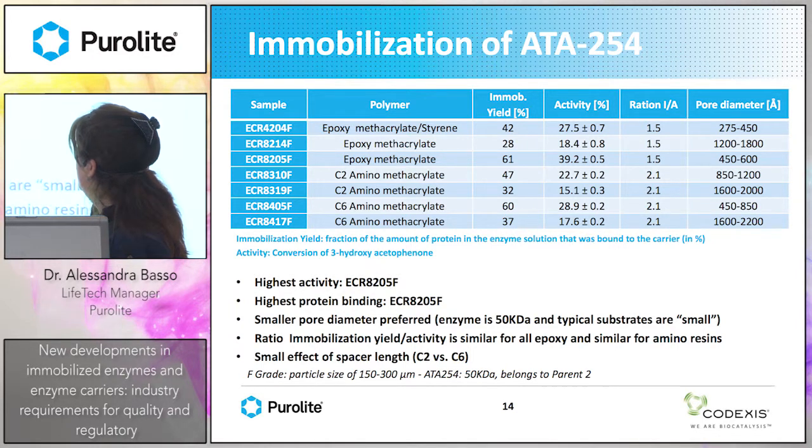We screened different enzyme carriers — epoxy or amino resins — all for covalent immobilization. Epoxy resins can be hydrophobic or hydrophilic with different porosities; amino resins require pre-activation. The highest activity was found with the epoxy methacrylate 39, which corresponds to a very low pore diameter. Comparing amino resins with short and long spacers, we always get higher activity with small porosity. Small pore diameter is preferred.